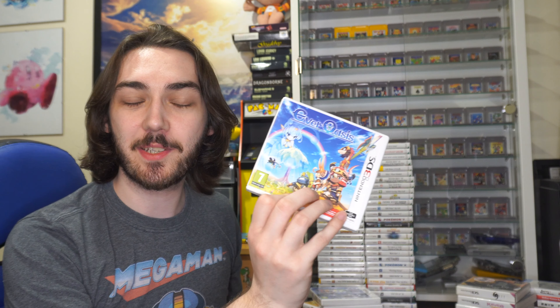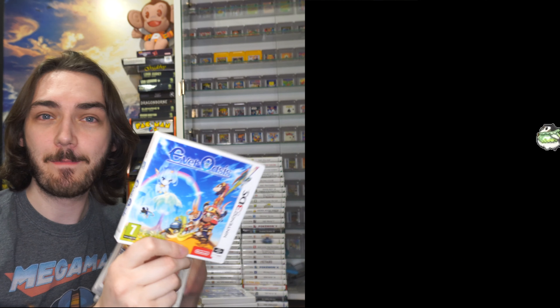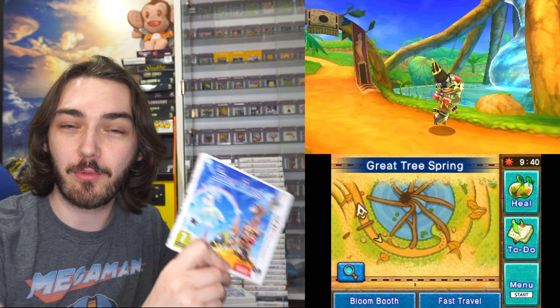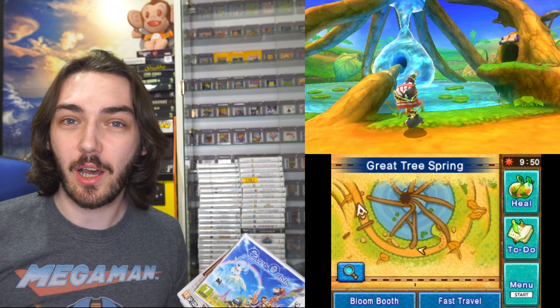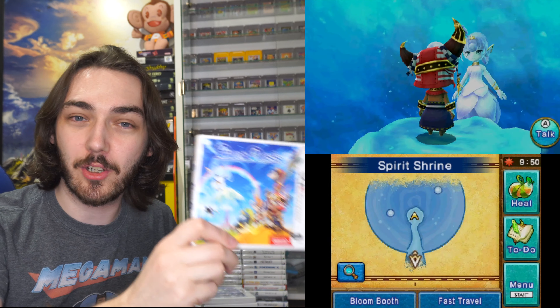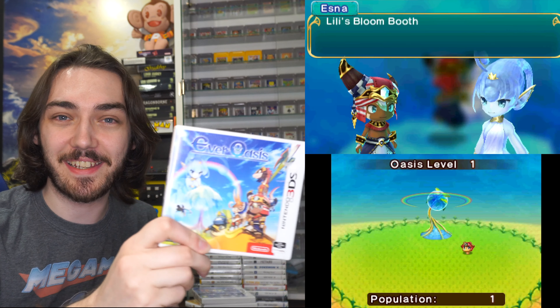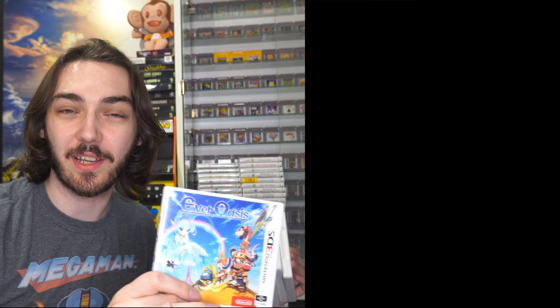I've got four more 3DS games here. First, Ever Oasis — one I'd always heard really good things about and I'm so glad I finally got my own copy. This was made by Grezzo, the people that made the remakes of Ocarina of Time and Majora's Mask for the 3DS, so they had a really good pedigree. You can tell they knew exactly what they were doing with the system — this honestly has some of the best graphics I've seen on the 3DS overall.